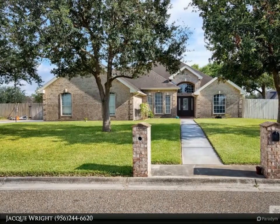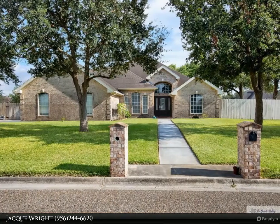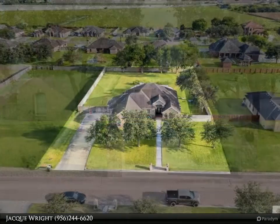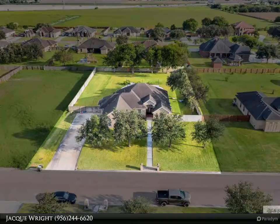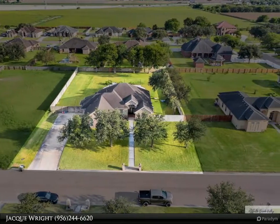This Harlingen Homes property video is presented by Jacques Wright. If you are looking for a beautiful home with a sparkling pool in an established and quiet neighborhood, look no further. This three bedroom, three bath home is ready for its next owner.